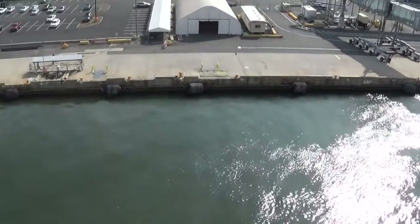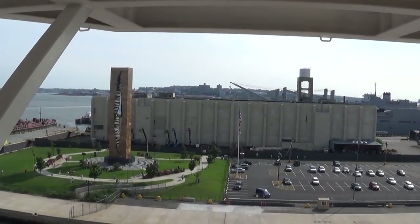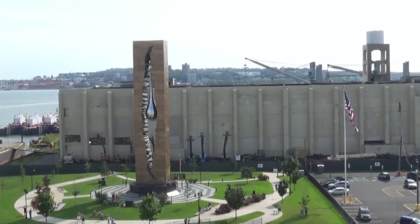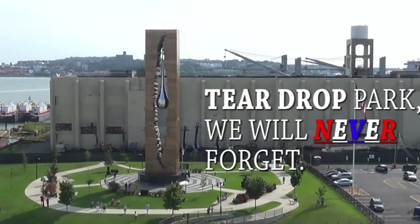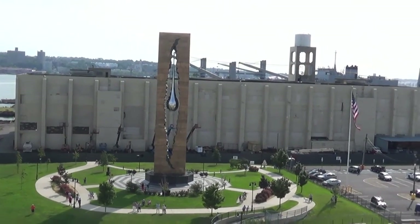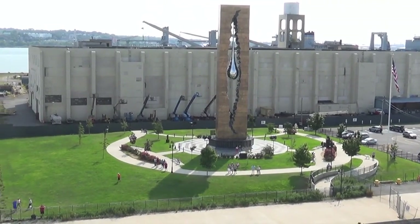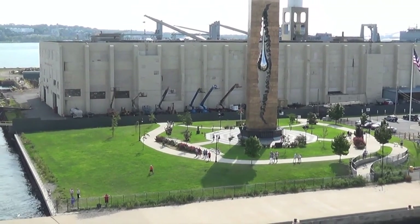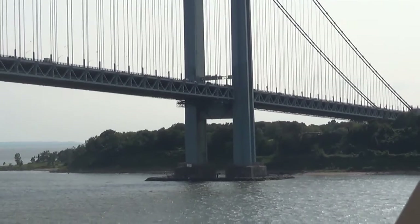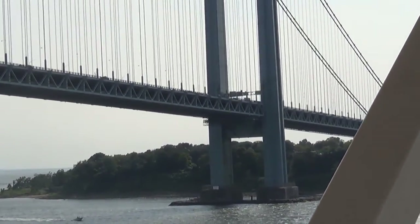We are moving, we're moving! I think that's the Teardrop memorial for 9/11. Pretty sure that's the Verrazano Bridge. And that's the ship blowing its horn.